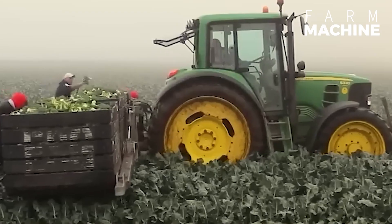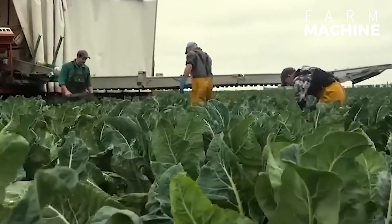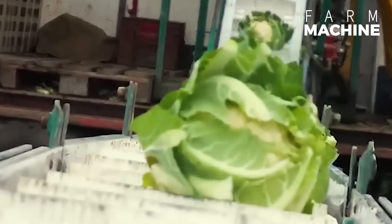The modern Dutch cabbage farm is an agricultural wonder, bringing the marvel of contemporary Dutch cabbage farming into your life.